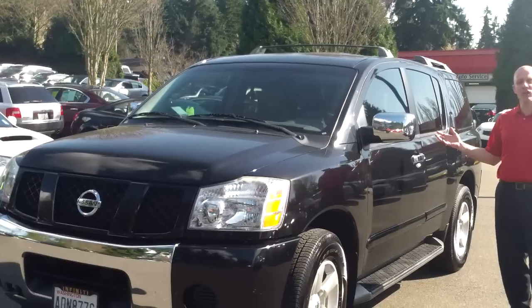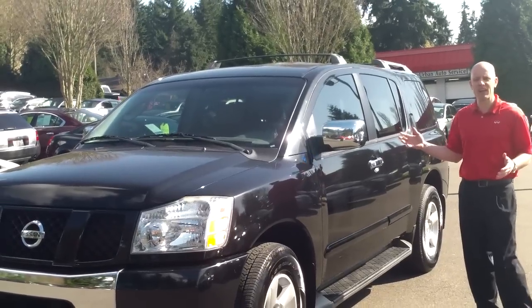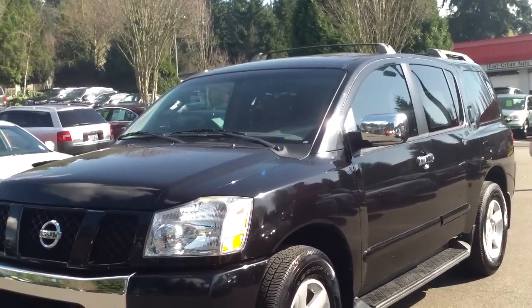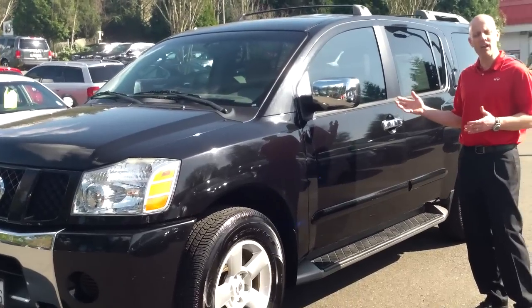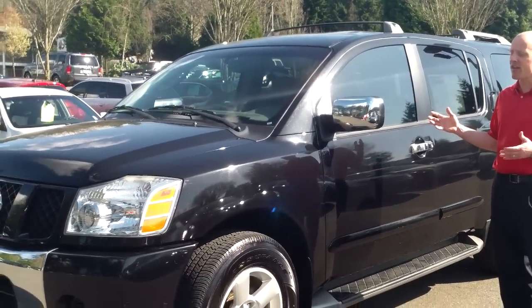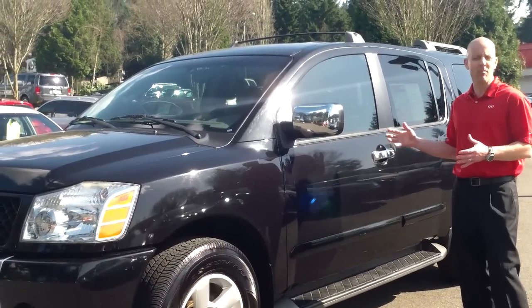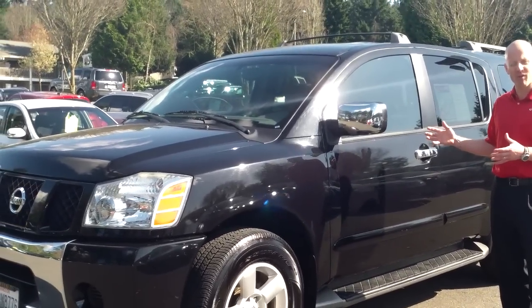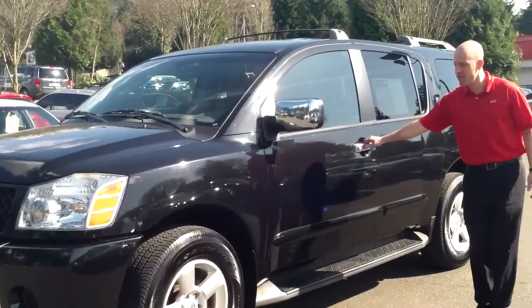Despite being family use, it doesn't look like it has a lot of family use at all — no dogs or anything like that, no loose dog hairs, no worries about allergies or cigarettes or anything like that. And then again, 25 service records. You're going to look long and hard before you find another one-owner, absolutely immaculate Armada in this price range that's anywhere near as nice as this one is. Come take a look inside.